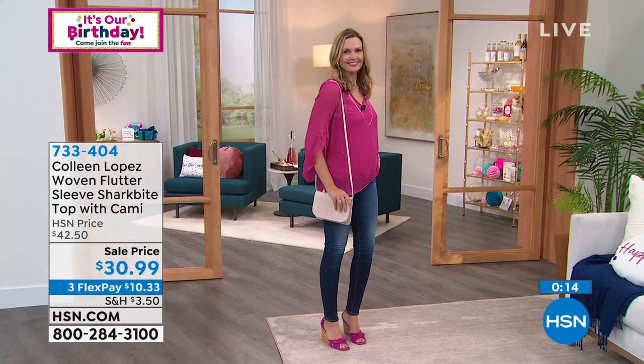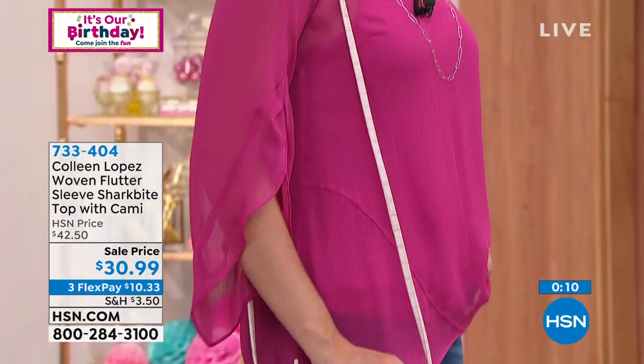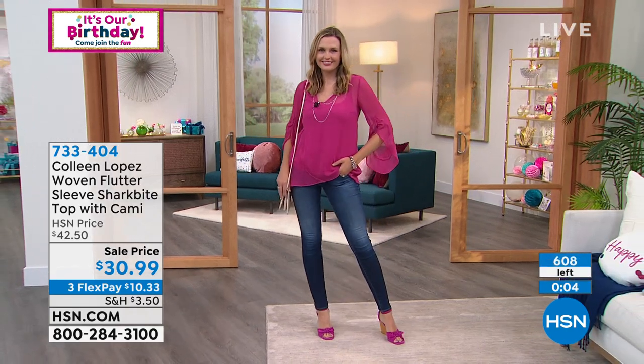Pop your favorite accessories — grab your favorite bag, sunglasses, throw on a cool necklace, whatever you like — and you've got a top that you will want to live in. Hold on if you're ordering; we're busy, don't hang up.